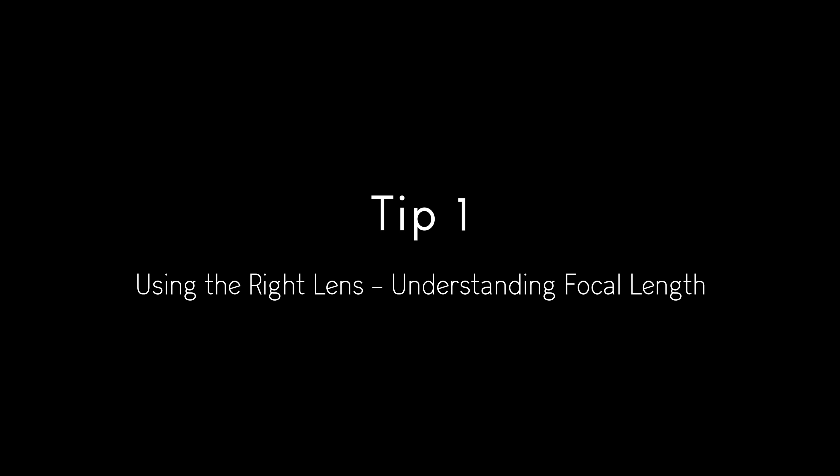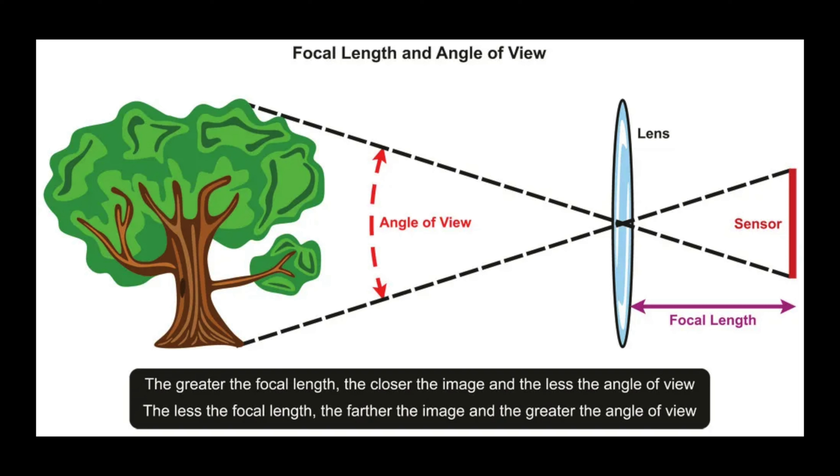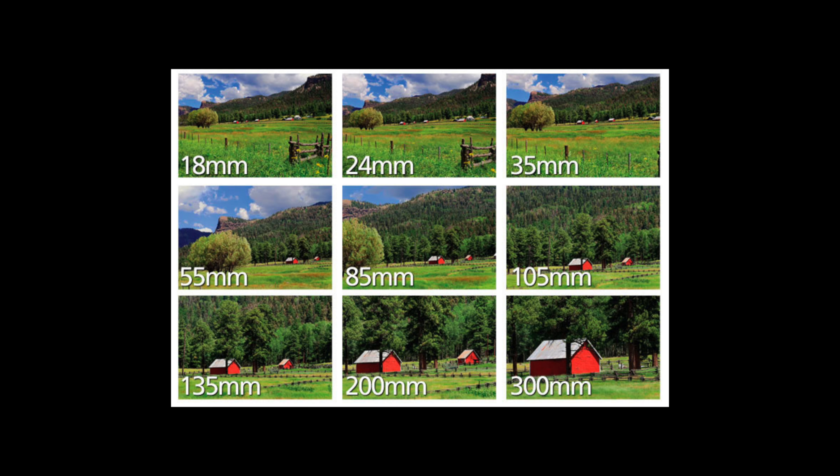Tip number one: using the right lens — understanding focal length. Focal length is represented in millimeters. This does not refer to the actual length of the lens, but is a calculation of the optical distance from a subject to form a sharp, focused image. Lens focal length lets us know how much of the scene will be captured, as well as how large individual elements will be.